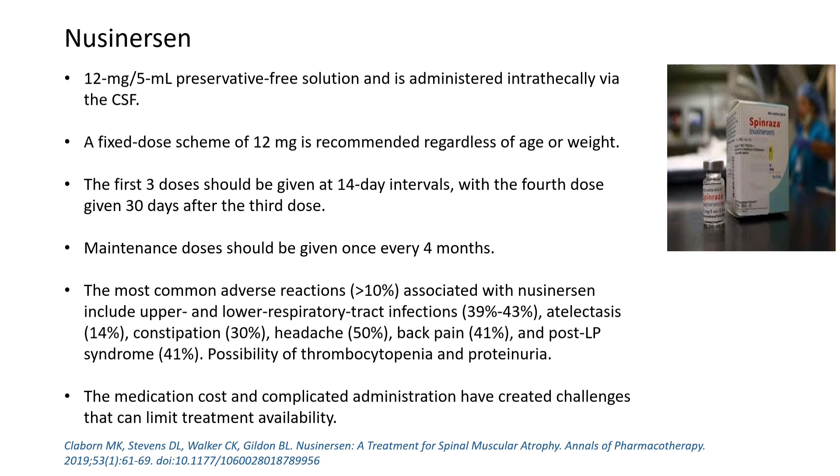Nusinersen, under the trade name Spinraza, is given at a fixed dose of 12 mg regardless of age and weight. The first three doses are given at 14-day intervals, with the fourth dose given 30 days after the third dose. The maintenance dose is given once every 4 months.